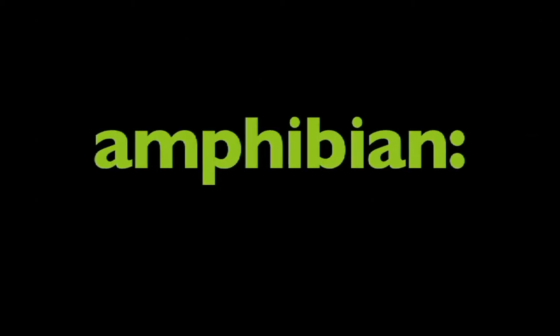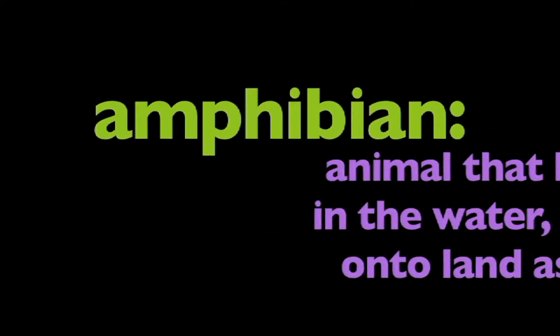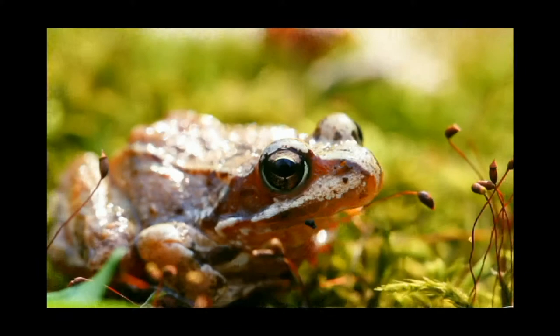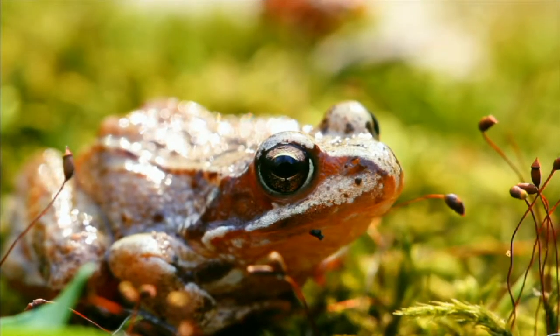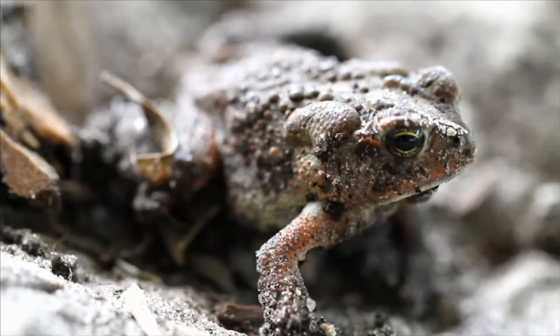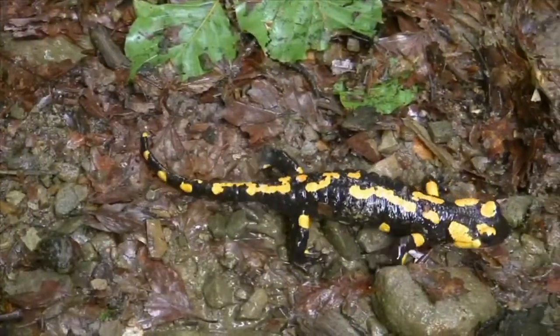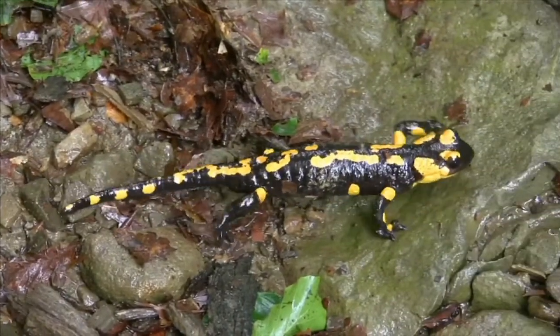In this program, we're going to learn about amphibians. What is an amphibian? An amphibian is an animal that begins life in the water and moves onto land as an adult. Frogs, toads, newts, and salamanders are all amphibians.